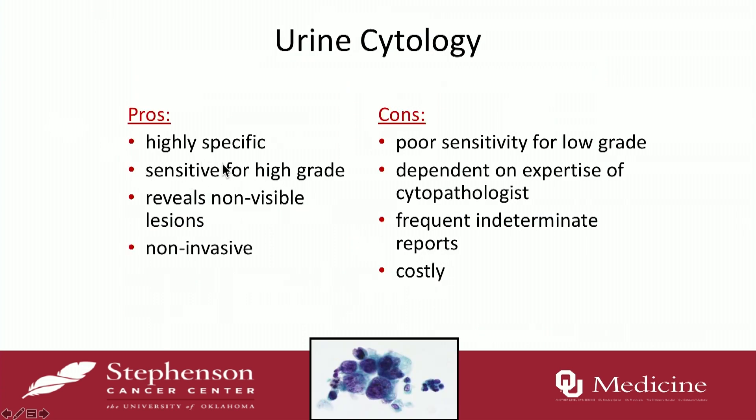Cytology has some pros where it's specific and sensitive generally for high-grade tumors, and it's non-invasive. But it does have some cons — it's not very good for low-grade tumors. It depends on your cytopathologist; if you have a good one, they can pick them out. What I always fret with is when you get an atypical cytology. After BCG, a lot of atypical cytologies occur, which makes it kind of challenging to interpret. Lastly, it's costly because you have to have a cytologist look at it.